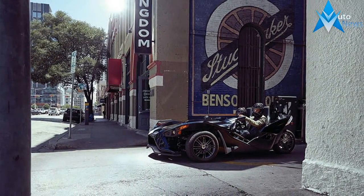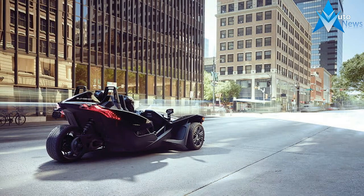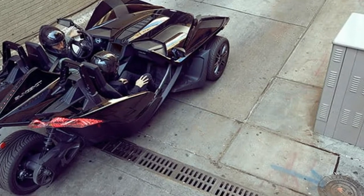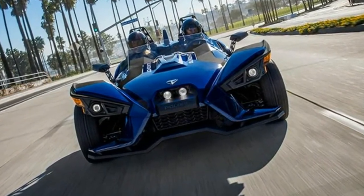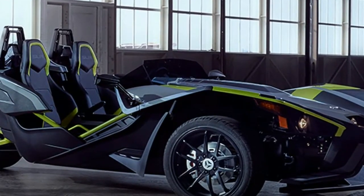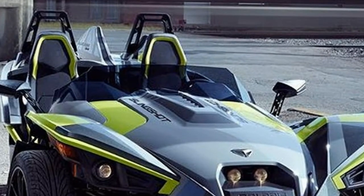US MSRP price: $19,999. Features color graphics, gloss black powertrain. Engine: GM Ecotec LE9, 2.4 liters. Displacement: 2384 cc. Bore and stroke: 88 mm by 98 mm. Compression ratio: 10.4 to 1. Valve train with VVT. Fuel: 91 octane or higher.